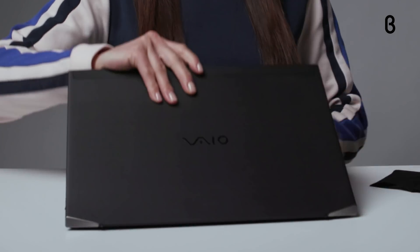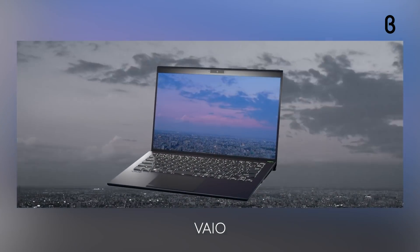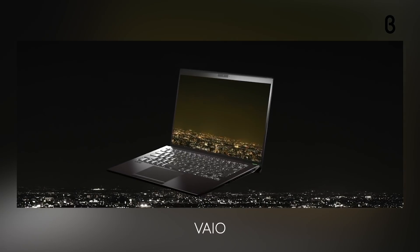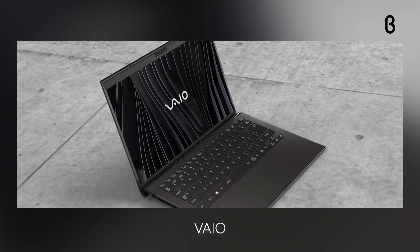3D carbon fibers make the Vio Z durable and droppable, and while I don't recommend dropping the laptop on purpose, it's great for the uh-oh moment that happens on occasion. Vio even increased its drop test to four feet, making it the toughest laptop on the market. Watch this. See? It works.